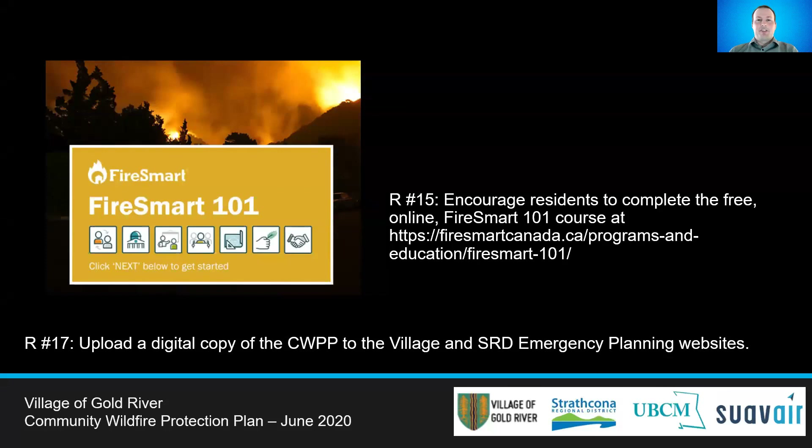Recommendation 15 looks at bringing FireSmart directly to the residents of Gold River. Homeowners should be encouraged to do the free online FireSmart 101 course so they begin to understand the program. They can then implement it on their own homes and properties. Recommendation 17 suggests having the full community wildfire protection plan and maps available on the Village website as well as the SRD website, and this video could also be uploaded.